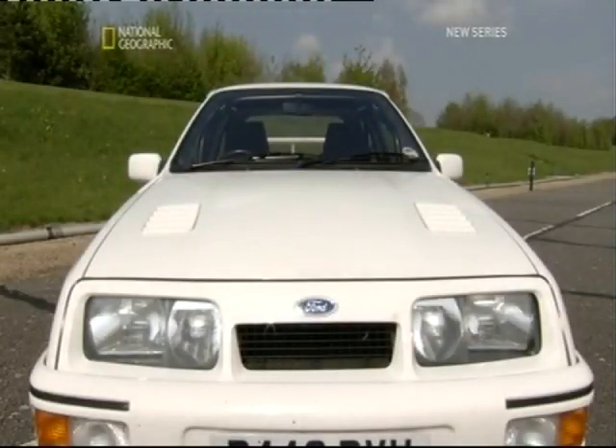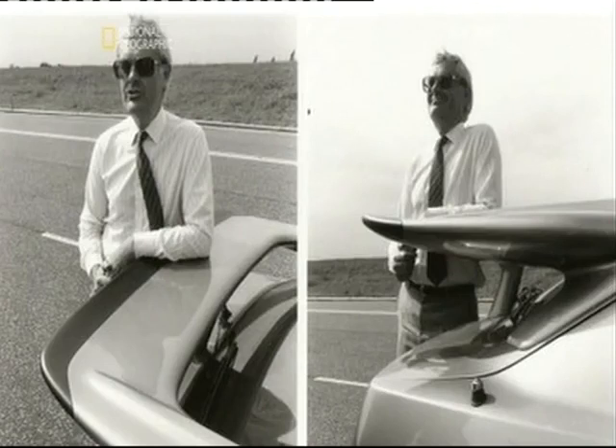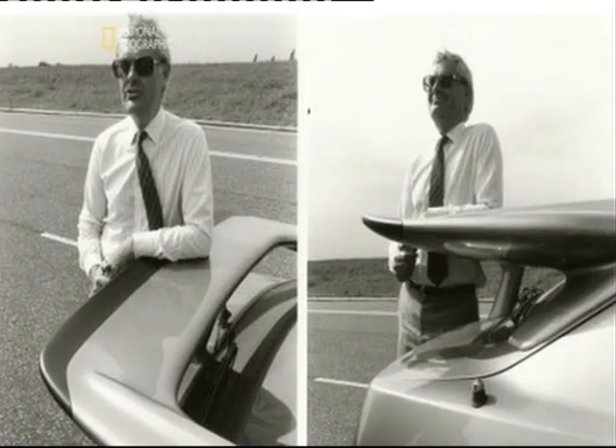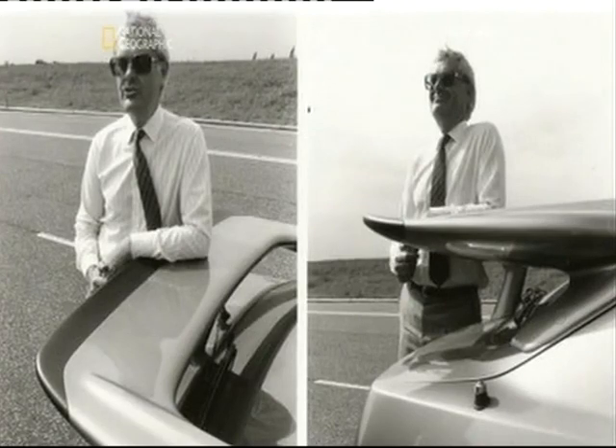But it was what happened next that turned the Sierra into an unlikely British icon. This man, Rod Mansfield, who headed up Ford's special vehicle engineering team, was told to turn it into a race car.